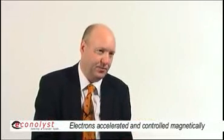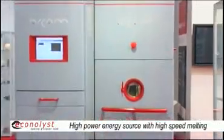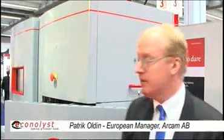That makes it possible for us to use a much higher power than in a laser system. My name is Patrick Goldin and I am the European Area Manager for Arkham, representing the EBM technology, the Arkham EBM S12 machine.